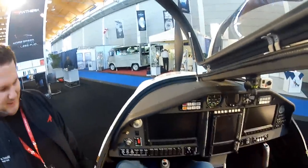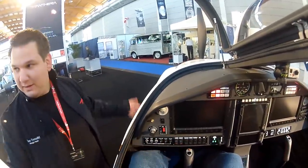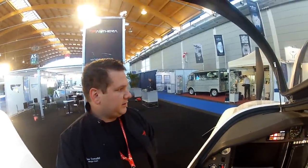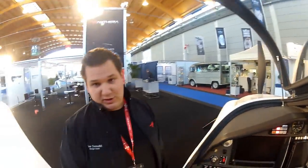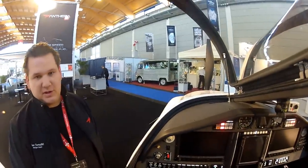This is a surprisingly comfortable cockpit, made for really long flights. Despite the airplane's sleek shape - from the outside it may look small - but inside it's a really big airplane. Yesterday we had customers who couldn't fit in a Cirrus SR22, which is sort of the benchmark of this section of the industry, and they could easily fit in the Pantera. It's a great compliment to the cabin and interior design.